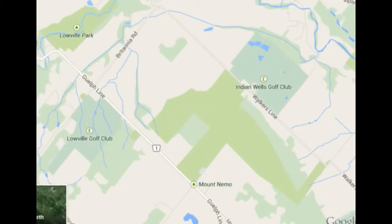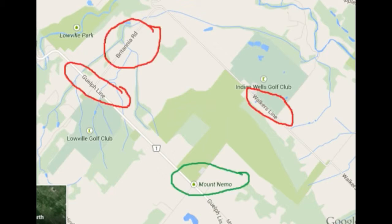Here is the location as shown on Google Maps. We see the park entrance located at the bottom of your screen encircled in green. To the top and to the right of your screen is Walker's Line, and just above that is the Indian Wells Golf and Country Club. The park itself almost reaches Guelph Line. To the top and to the left we see Britannia Road circled in red, so that gives you an idea of where to find it.